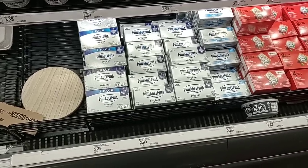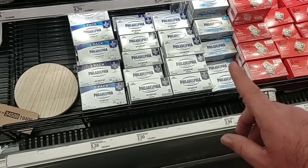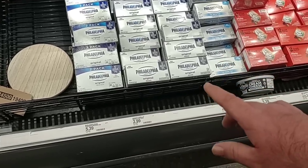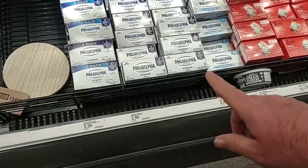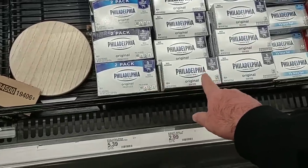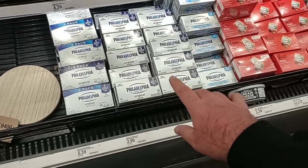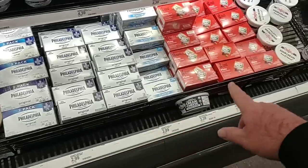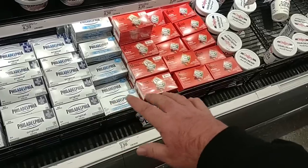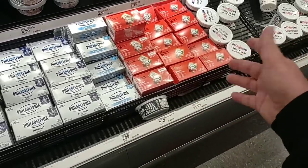I'm going to try and pick out some things people may use for the Super Bowl. One that someone was asking about was Philadelphia Cream Cheese — where to find some of the better deals. $2.99 for a brick here. $5.39 for two of them — that's the best deal. But $2.99 is still cheaper than $3.19 at Meijer and $3.29 at Kroger. They also have the Good & Gather at $1.79 for a brick if you're not too brand-particular. Philadelphia, in my opinion, is still better.